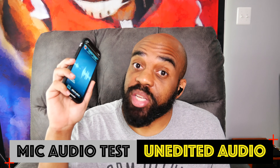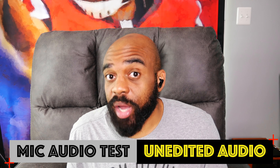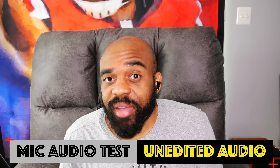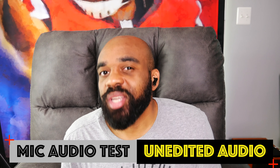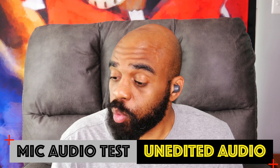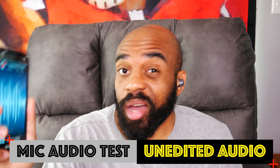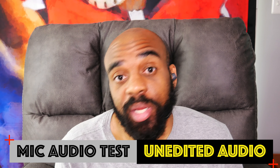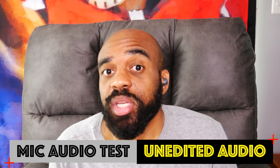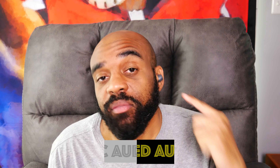First, here's a sample with the 330s paired to my iPhone 12 Pro — the audio you're hearing is coming directly from the microphones on the earbuds with no editing. Then here's the same test with the TWS1 Pros paired to my iPhone 12 Pro — again, no editing applied, so this should give you a good idea of how these perform for voice calls.